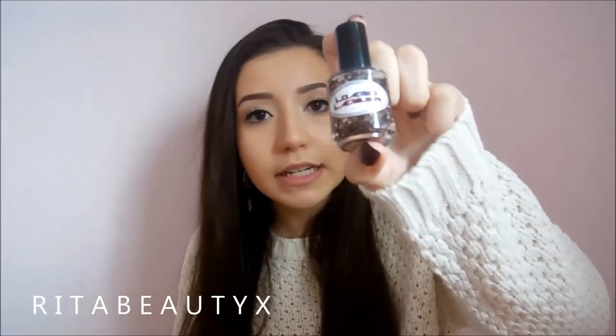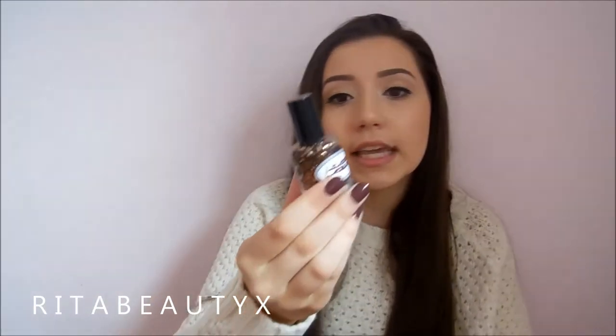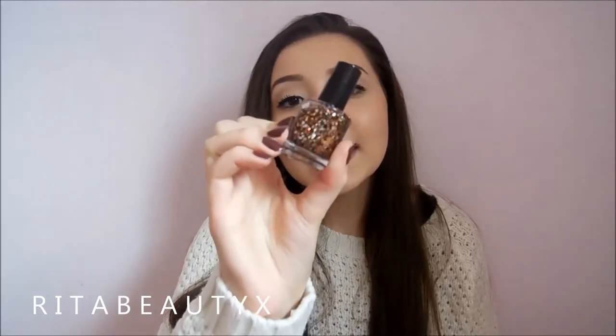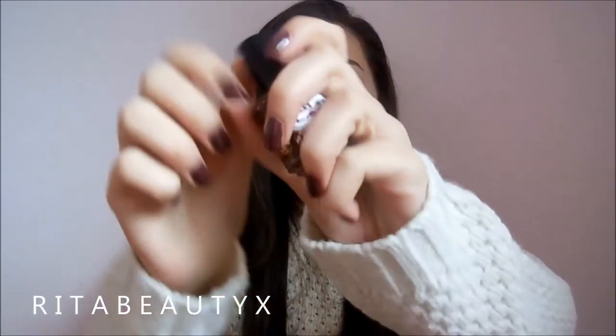This is an indie polish. If you don't know what an indie polish is, it's kind of like handmade polishes from people online. This one's by Loaded Lacquer and it's called Steampunked. This is just a really chunky glitter that has a bunch of metallic colors — like it has copper, gold, black, silver, and like orangey ones. And I think this is literally fall in a bottle.